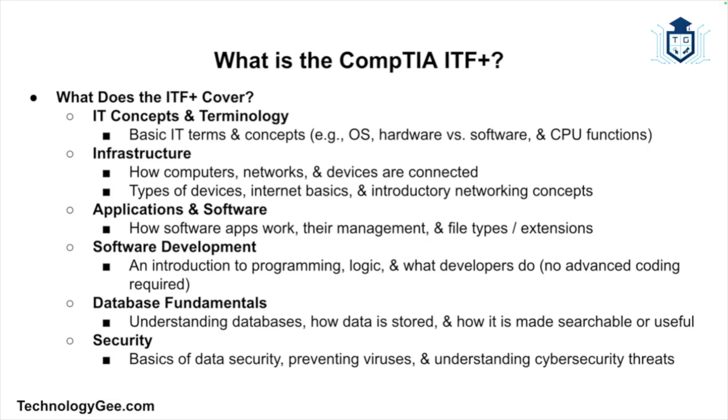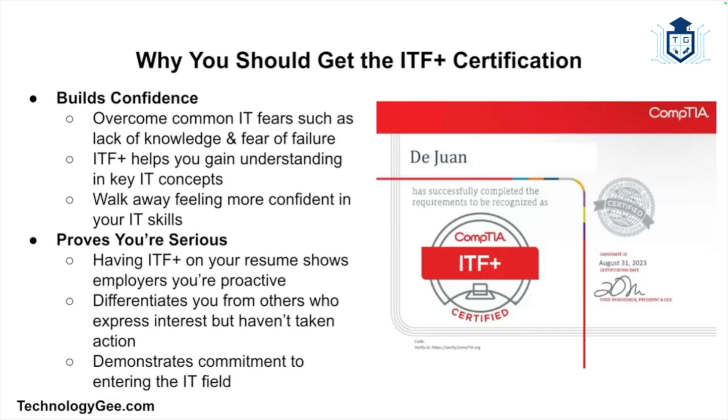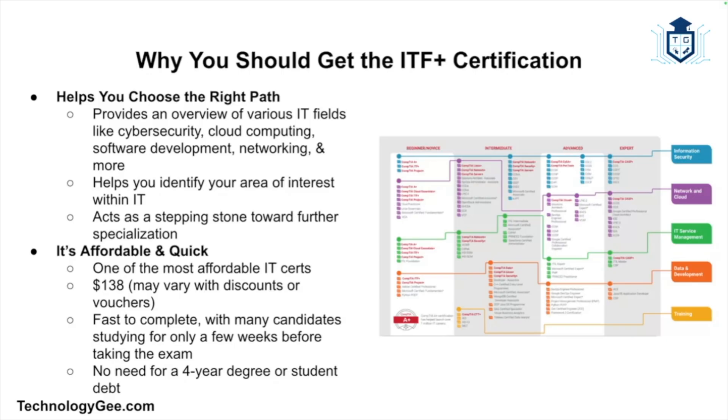You could think of the ITF as a 'computer literacy 2.0' class with a professional edge. Why should you get the ITF certification? First, it builds confidence. One of the biggest hurdles to getting into IT is fear — the fear of not knowing enough, the fear of failure, the fear of looking dumb. The ITF is designed to gently guide you past all of that. It also proves that you're serious — having ITF on your resume tells employers you've taken action, separating you from everyone who says they're interested in IT but hasn't done anything to show it. It also helps you choose the right path, since IT covers cybersecurity, cloud computing, software development, networking, help desk support, data analysis, and much more.